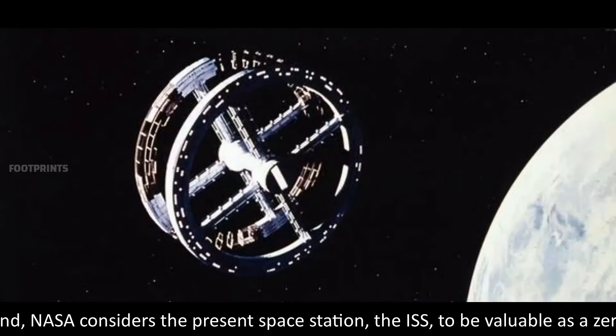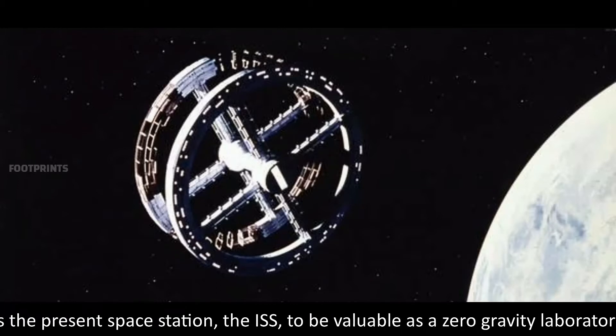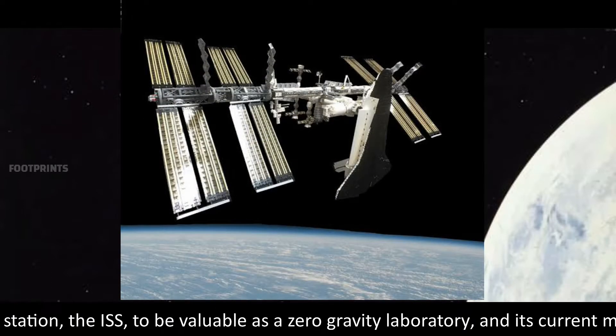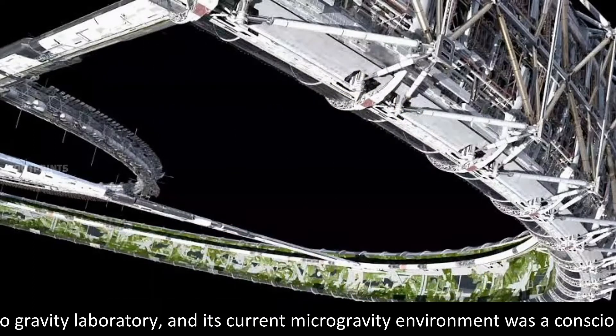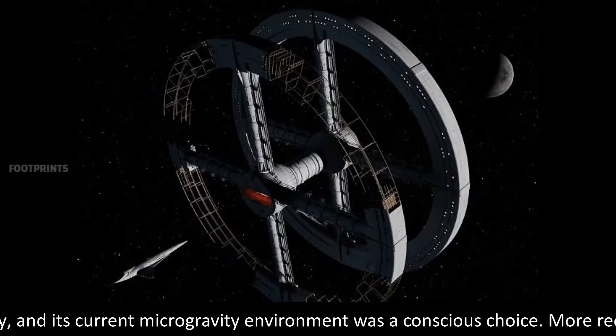Second, NASA considers the present space station, the ISS, to be valuable as a zero-gravity laboratory, and its current microgravity environment was a conscious choice.